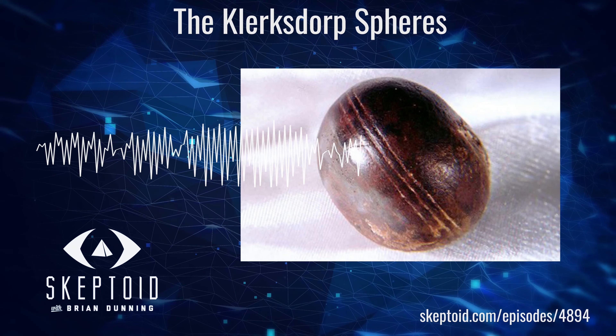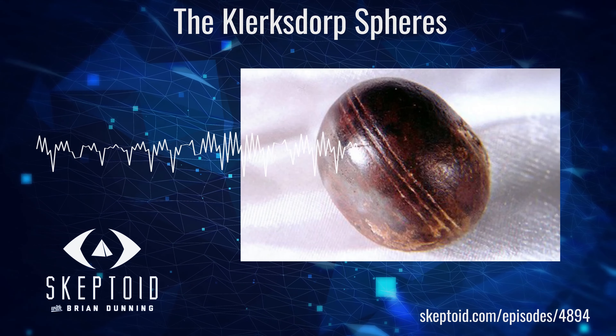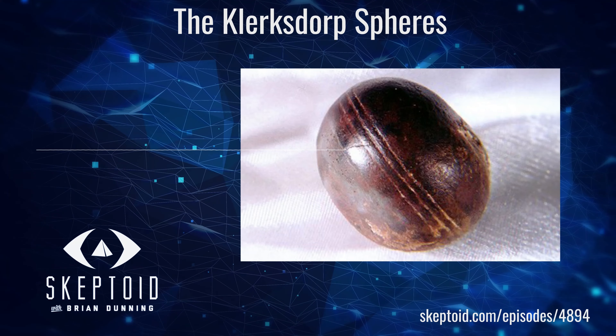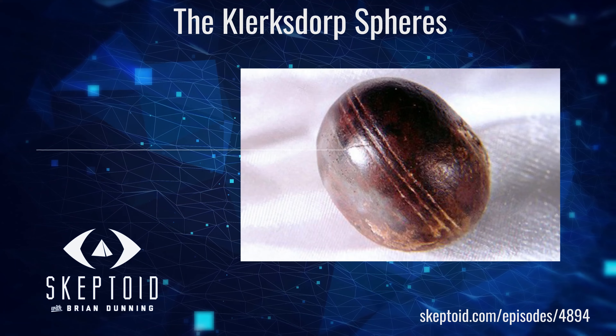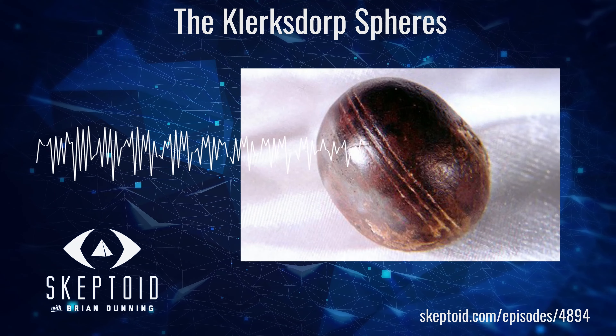We continue with the source of another claim made about the Clerksdorp spheres — that they were examined by NASA and declared to be unexplainable — in the ad-free and extended premium feed. To access it, become a supporter at skeptoid.com/gopremium.